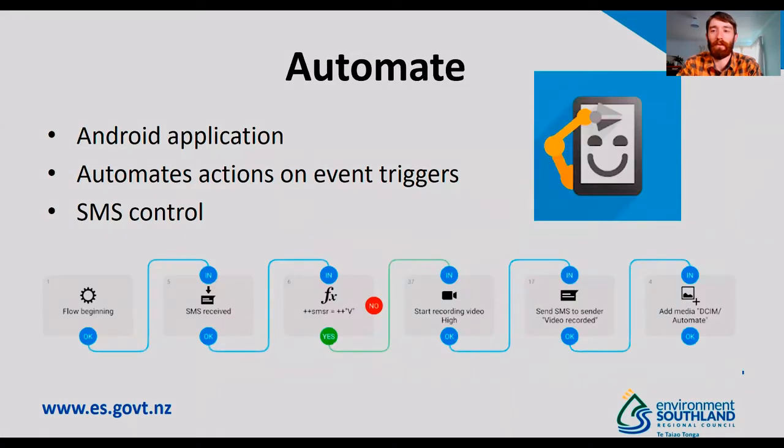The first application we're using that allows the system to work is Automate — an Android application that allows you to control actions based on event triggers. We're primarily using text messages to control the device. We've built a number of flows; this is one of the simpler ones running in the background. The phone receives a text message, queries it for a list of criteria — in this case 'v equals video' — so it starts recording video. It then sends a message that the video has been captured, the media is added to the gallery on the device, and it loops back to awaiting a text command.